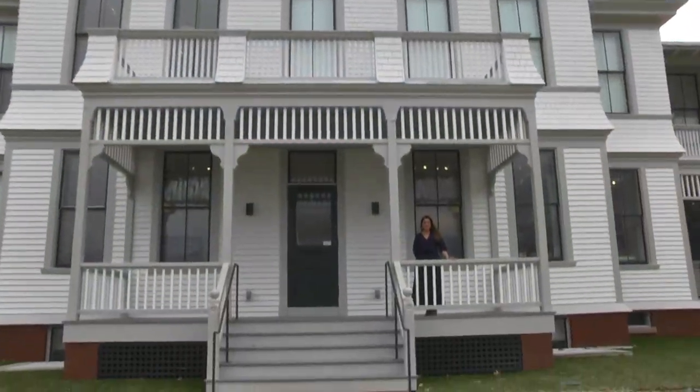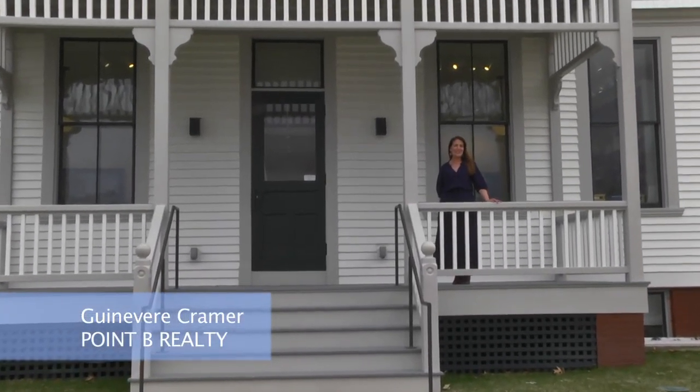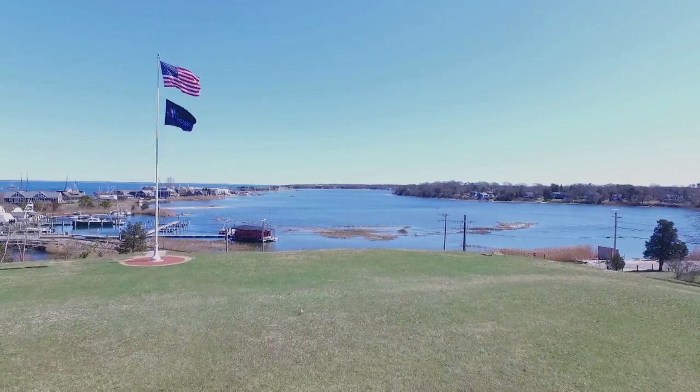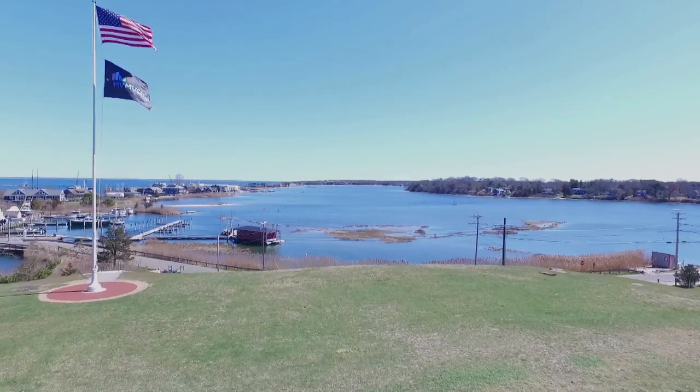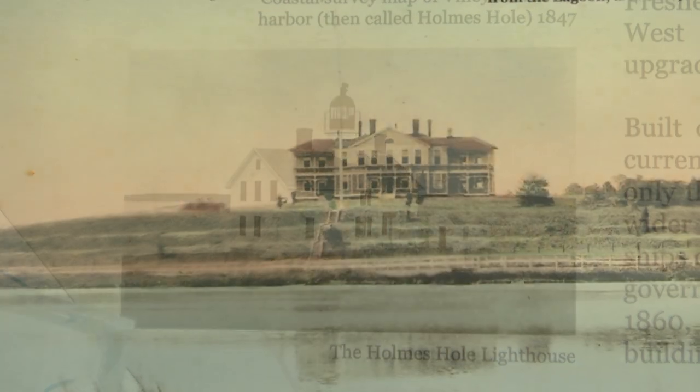Hi, I'm Winnevere Kramer with Point B Realty, and before we even step into the Martha's Vineyard Museum, we've got to start out here with the view. The view across Vineyard Haven Harbor is amazing. No wonder before the old hospital, the Holmes Hole Lighthouse sat right up here on the hill in the mid-1800s. It's a location steeped in its own history.